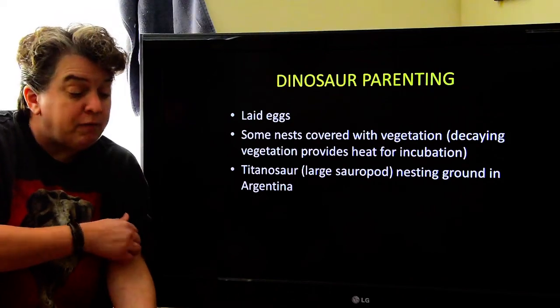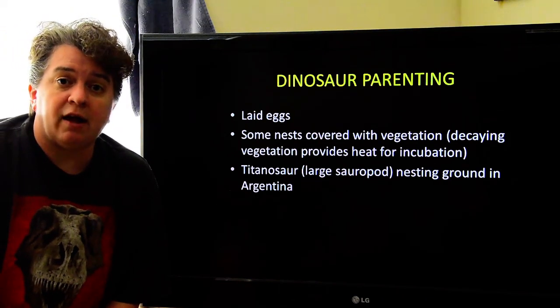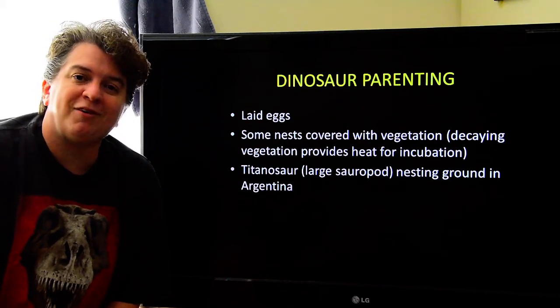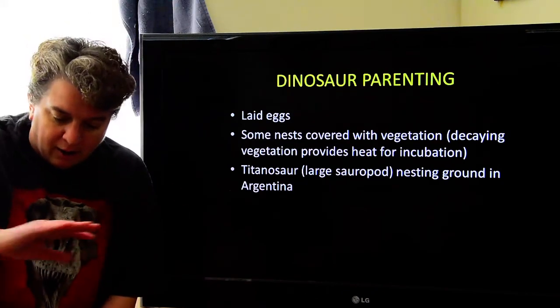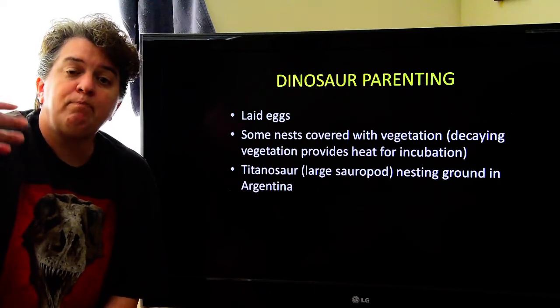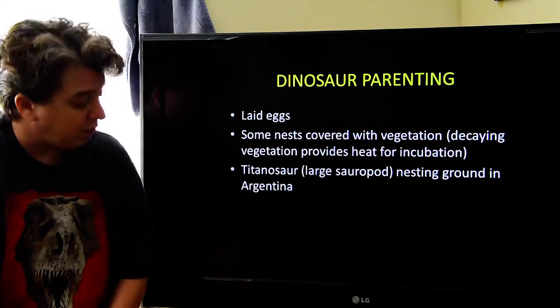Why this nesting ground was preserved is that these titanosaurs nested in a flood plain. The river ended up flooding and covered the nesting ground, burying it all in sediment. That's why it got preserved for us to see today.